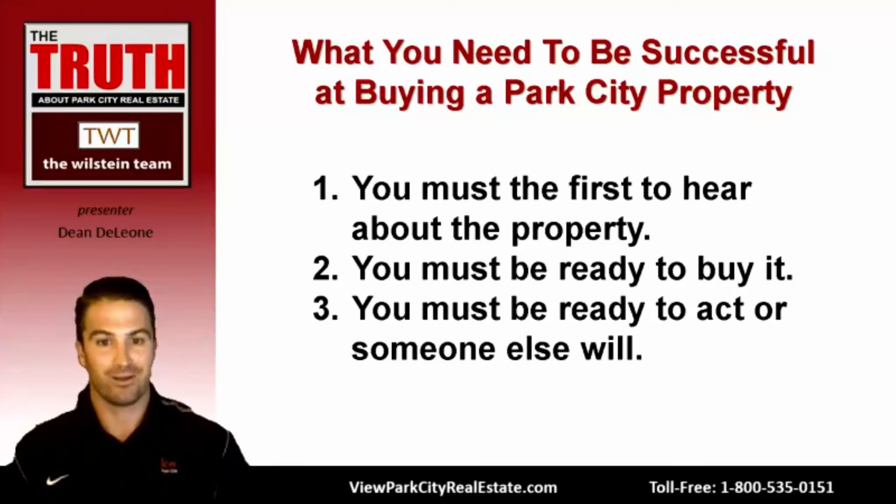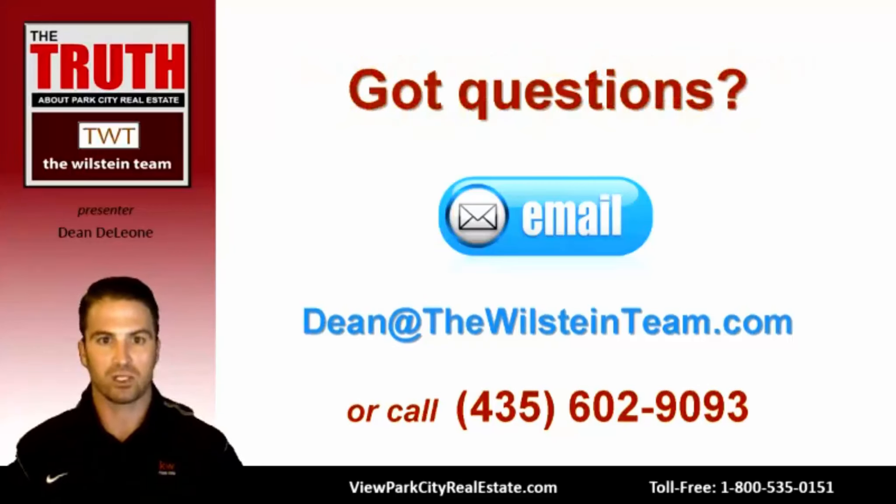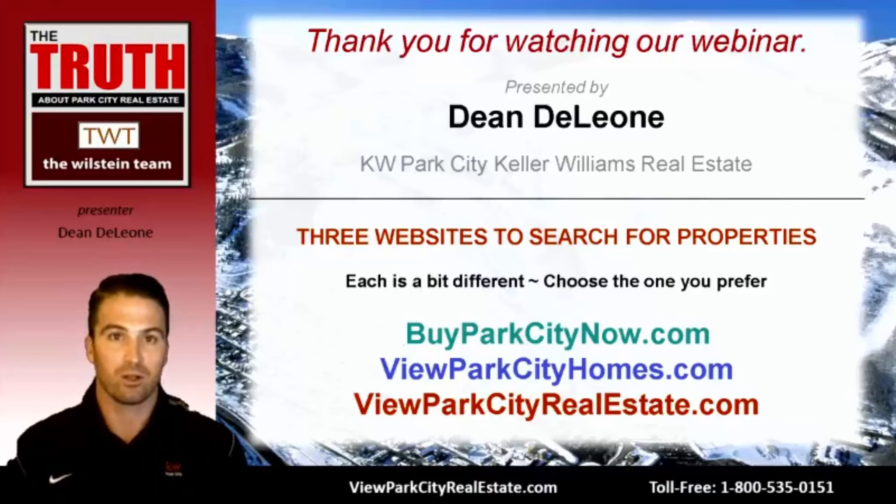If you want to know about any available properties, send me an email at dean@thewillsteinteam.com or call me at 435-602-9093. I'm happy to talk or send properties over to you. If you have general questions about Park City or the market, reach out the same way. Thank you for joining this buyer webinar. If you haven't registered on one of our websites, please do so: buyparkcitynow.com, viewparkcityhomes.com, or viewparkcityrealestate.com — browse properties, ask questions, we look forward to working with you.